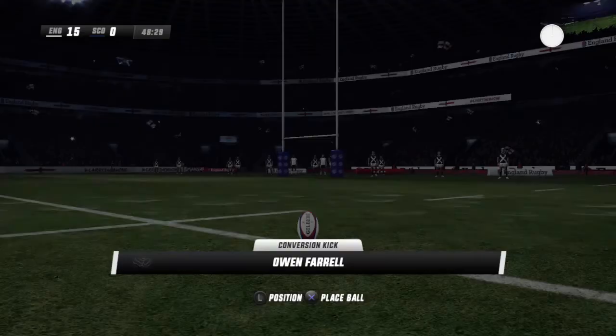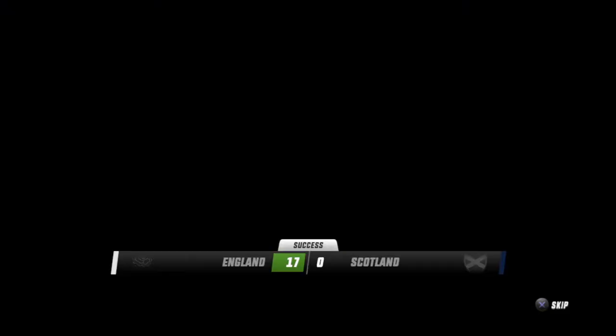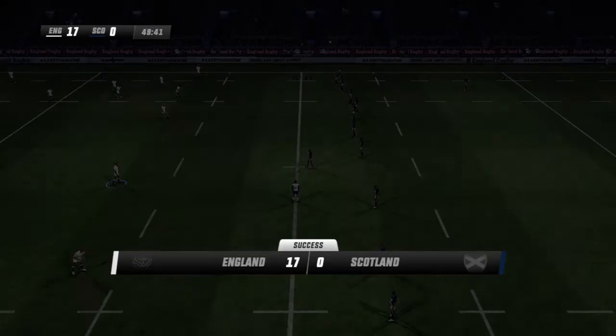Farrell sizing up this kick. And the attempt looks good. The kickoff is made.